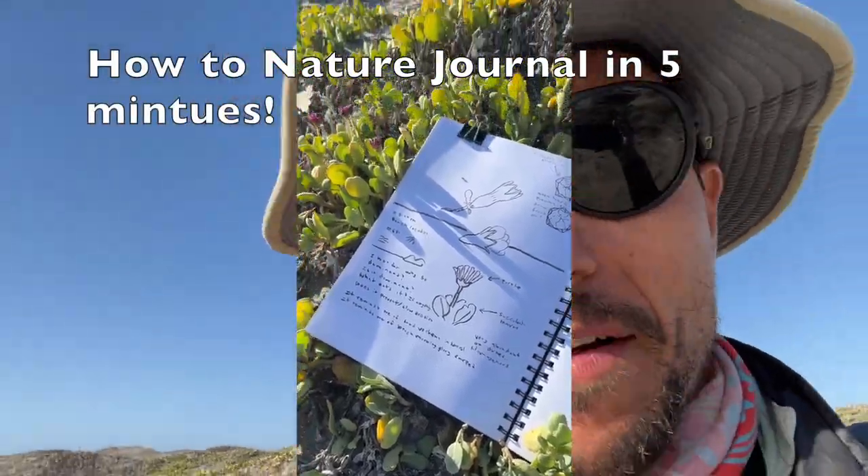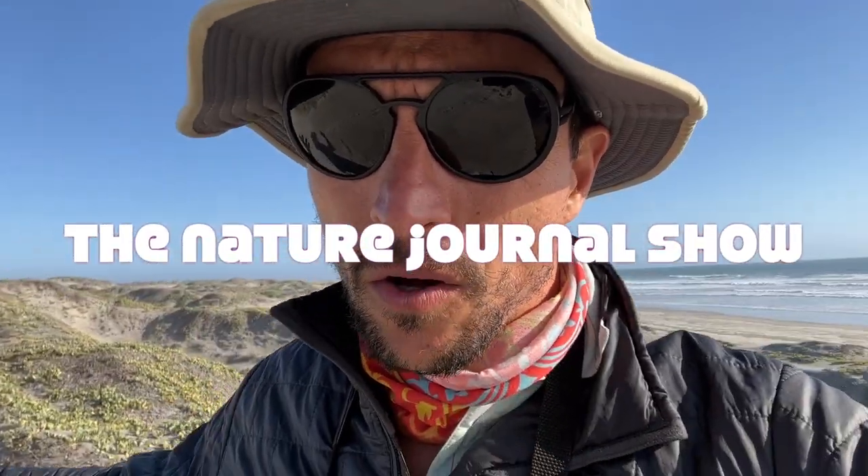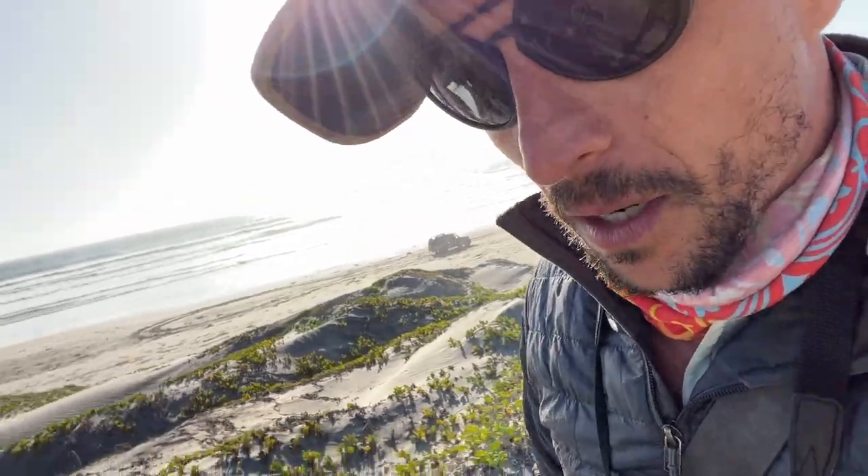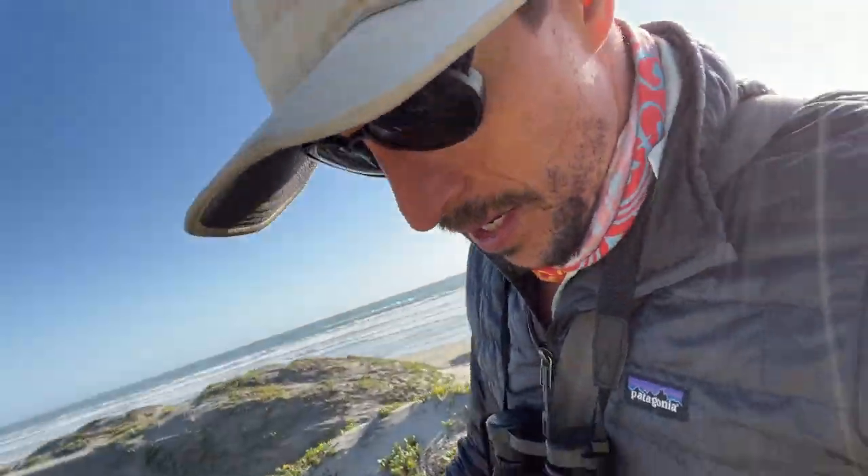I'm going to show you how to nature journal when you only have five minutes. I'm here in Baja California, Mexico, where this desert intersects with the Pacific Ocean. Let's hurry up and find something cool but not spend too much time looking. I see some cool flowers and a cool plant — I'm going to do that. Let's get started right here.